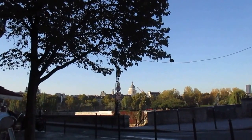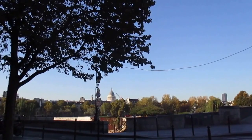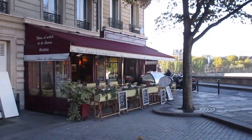The Panthéon on the left bank is right there, and that's very close to the Sorbonne. It's too early for the cafe to be busy yet.